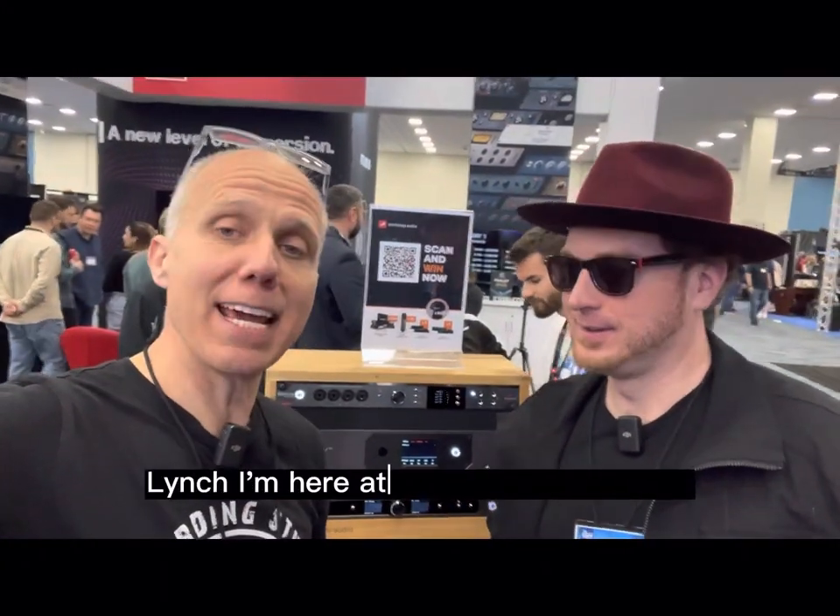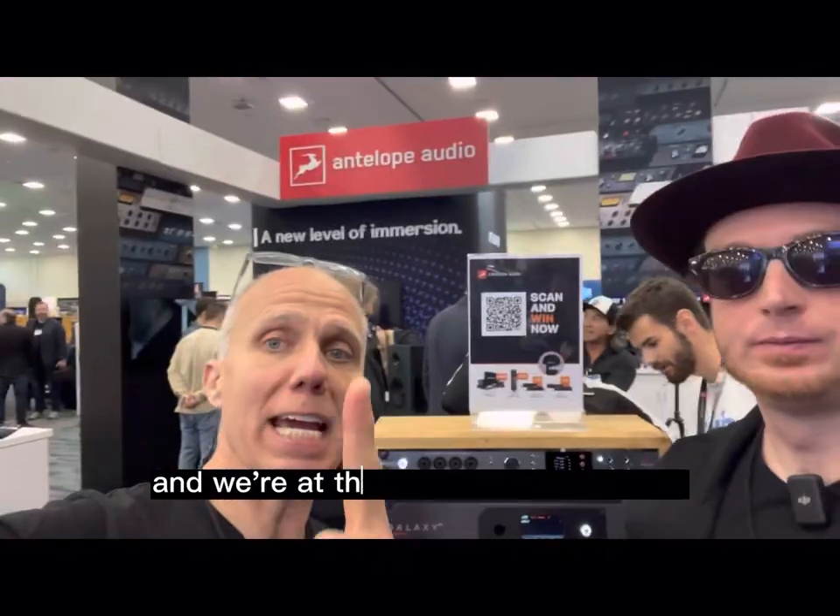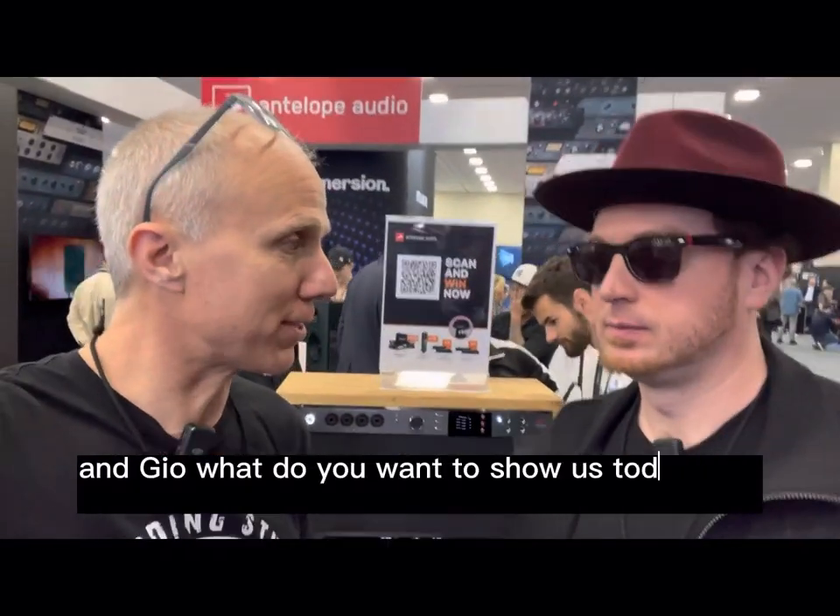Hey Rockstars, Lidshaw. I'm here at NAMM 2023 with Gio. And we're at the Antelope Audio booth. Gio, what do you want to show us today real quick?